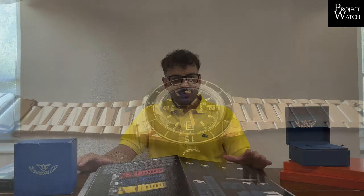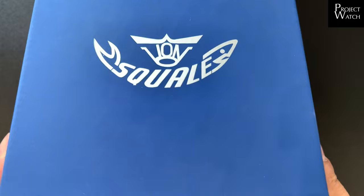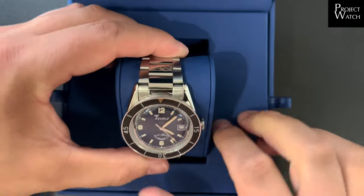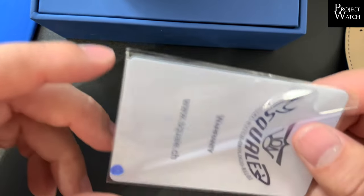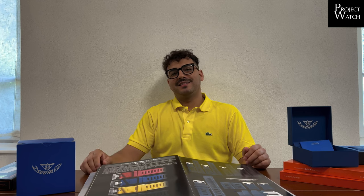Apprezzo questa opportunità di rendere l'orologio più completo e usufruibile grazie al nuovo bracciale. Per quanto riguarda il corredo dell'orologio, abbiamo il classico cofanetto quadrato di colore blu rivestito in similpelle, dove al suo interno troviamo il libretto di istruzioni e la garanzia. Io avrei concluso questa puntata; non ci rimane che darci appuntamento alla prossima, in cui andremo a parlare del Nivada Cronomaster. Ciao ciao!